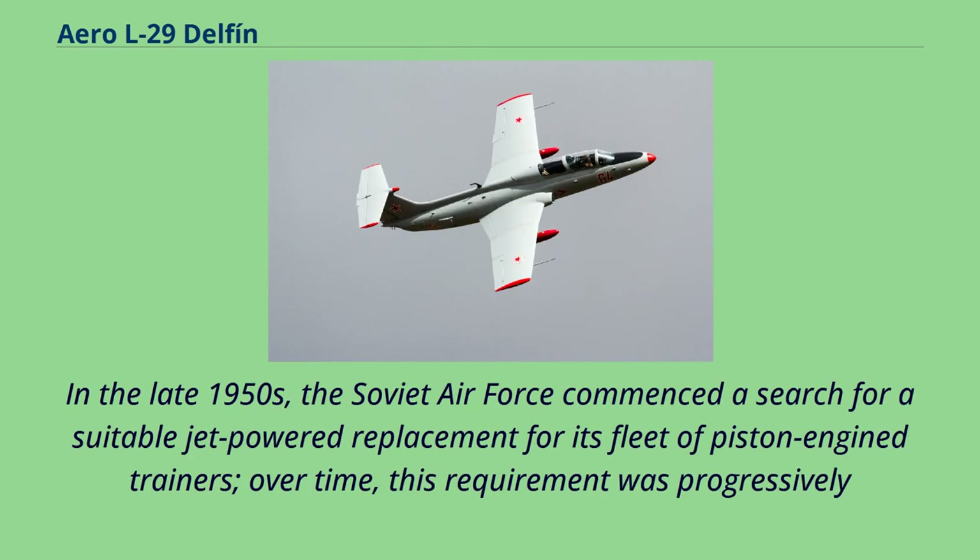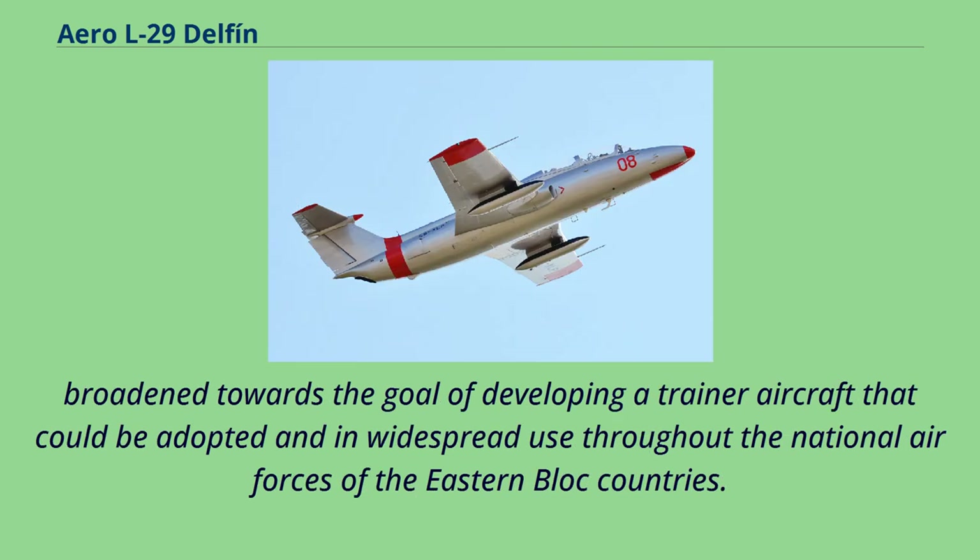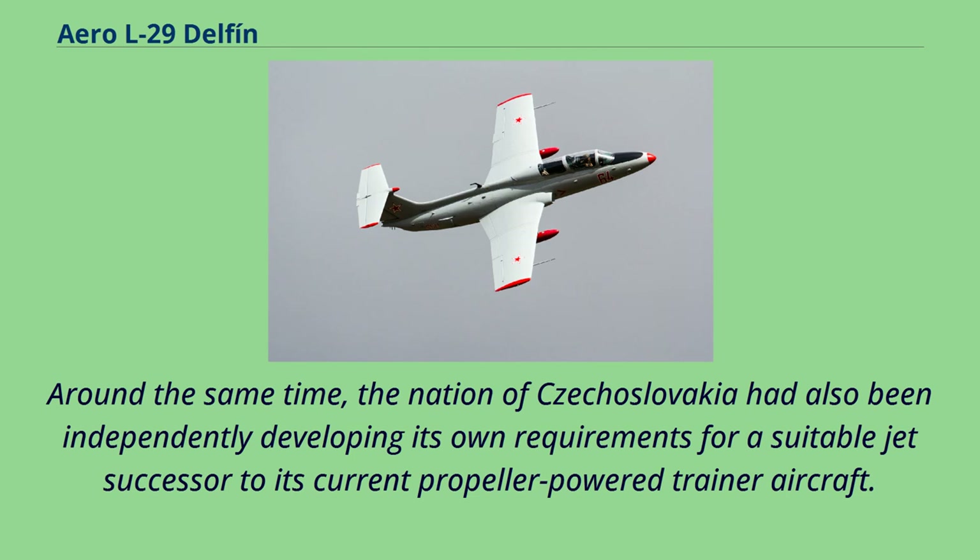In the late 1950s, the Soviet Air Force commenced a search for a suitable jet-powered replacement for its fleet of piston-engine trainers. Over time, this requirement was progressively broadened towards the goal of developing a trainer aircraft that could be adopted and in widespread use throughout the national air forces of the Eastern Bloc countries. Around the same time, Czechoslovakia had also been independently developing its own requirements for a suitable jet successor to its current propeller-powered trainer aircraft.